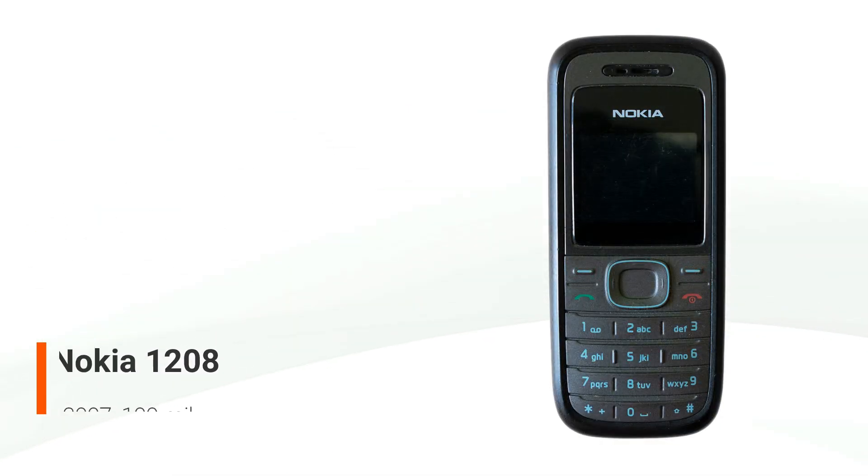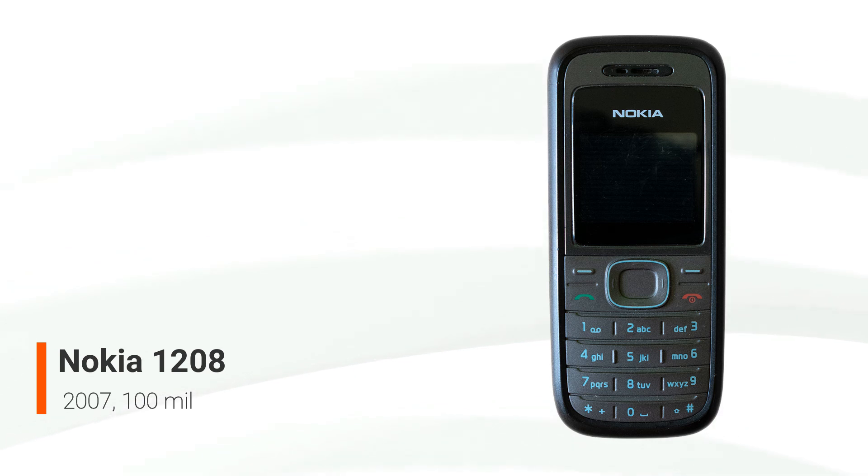The Nokia 1208 belongs to the ultra-basic line of low-cost GSM phones manufactured by Nokia. The phone was released in May of 2007. The only difference between this phone and the Nokia 1200 is the color display. The phone went on to sell 100 million units, making it one of the most popular phones ever. This is a low-cost candy bar phone with a minimal feature set that includes a 200-address phone book, SMS messaging, alarm.